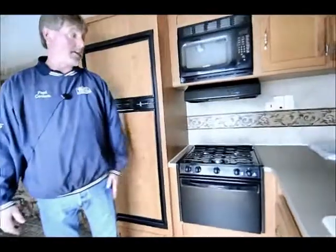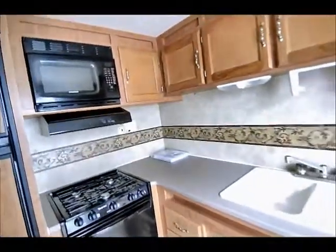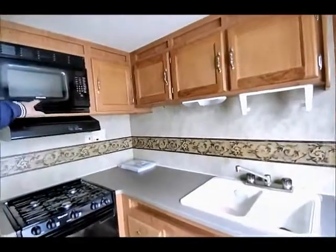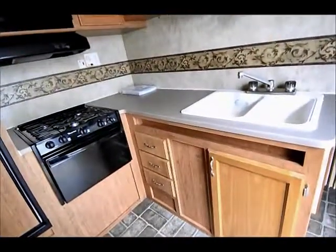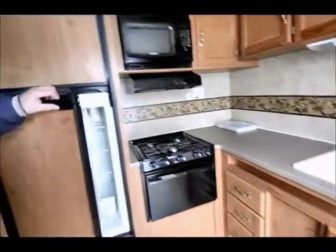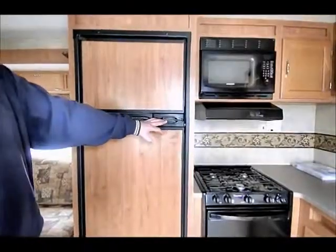Big kitchen counter on this trailer, with lots of overhead cabinet storage and drawer storage underneath. Microwave oven as well as a gas oven with a three burner cooktop. We've got the two-way six cubic foot refrigerator freezer — that's propane or 110.